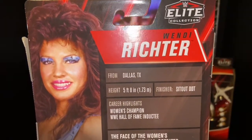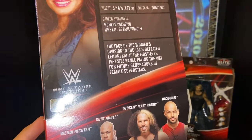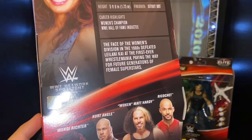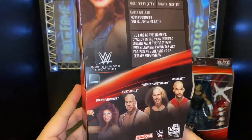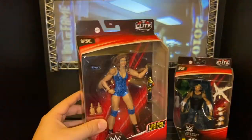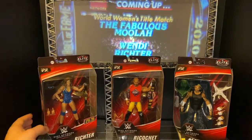I'm loving this figure — old school superstar. I apologize for the glare on the flashlight. She is from Dallas, Texas, and was the face of the women's division in the 1980s, defeating Lelani Kai at the first ever WrestleMania, paving the way for future generations of female superstars. She is of course a Women's Champion and WWE Hall of Fame inductee, and you can see her Hall of Fame video playing on my TitanTron in the back.